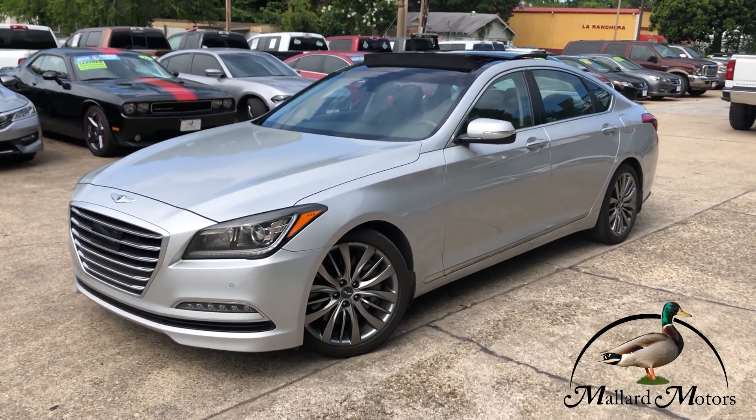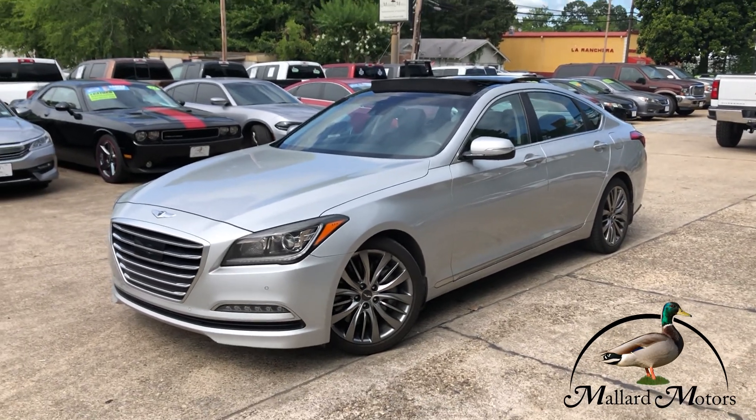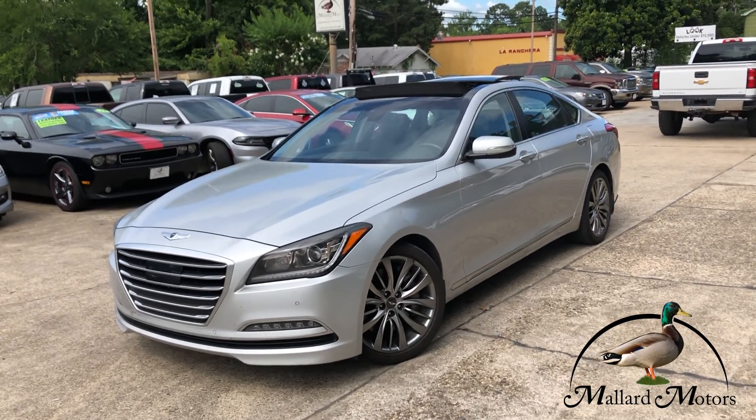What's up guys, Clay Mallard Motors, home of the $100 credit challenge — that's where we give you a hundred bucks cash money if we can't get your credit approved for a vehicle loan. We're looking at a 2015 model Hyundai Genesis.